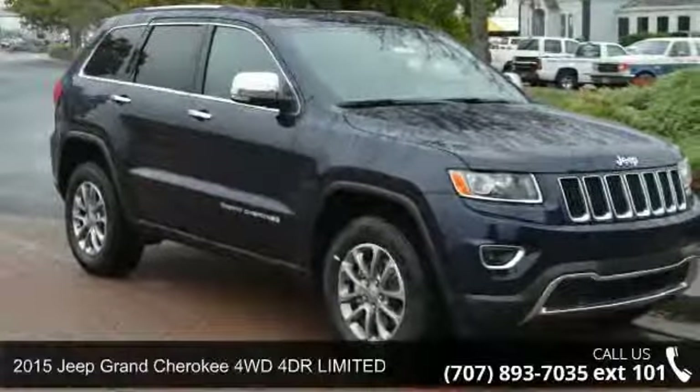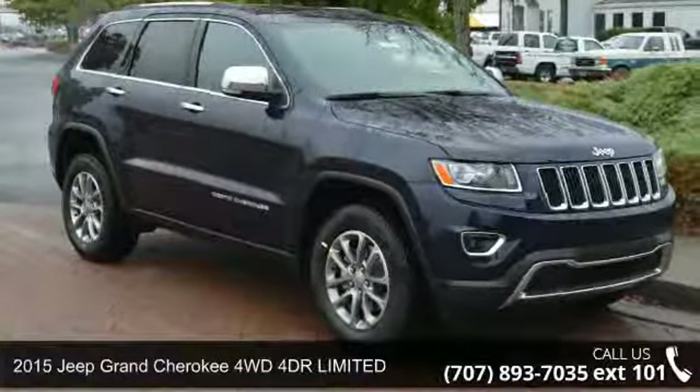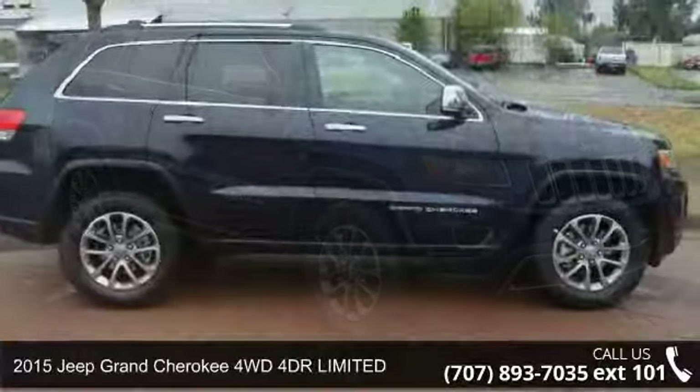Presenting the 2015 Jeep Grand Cherokee. This may be the set of wheels you've been looking for.